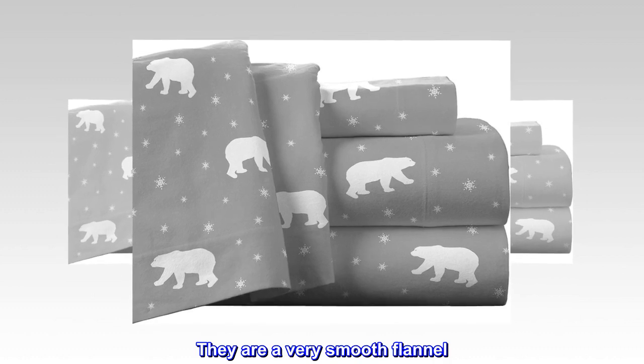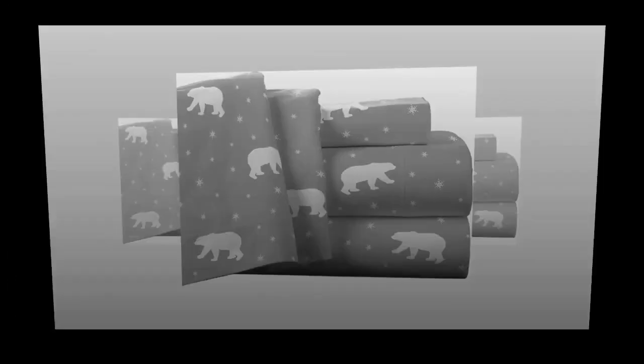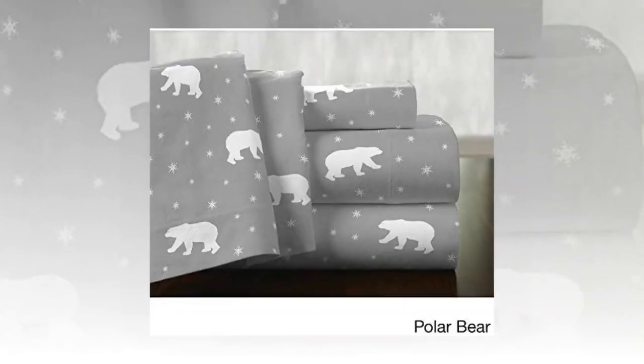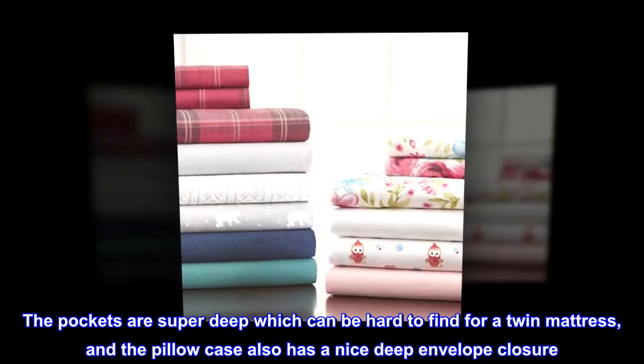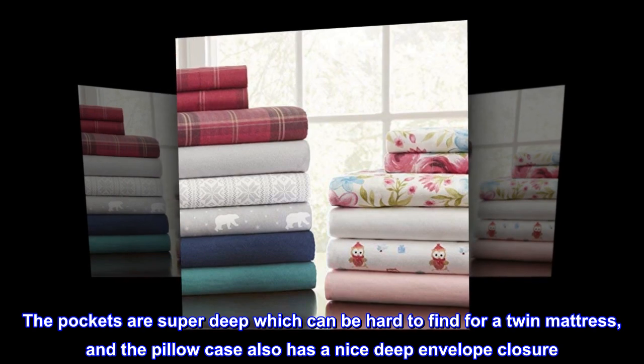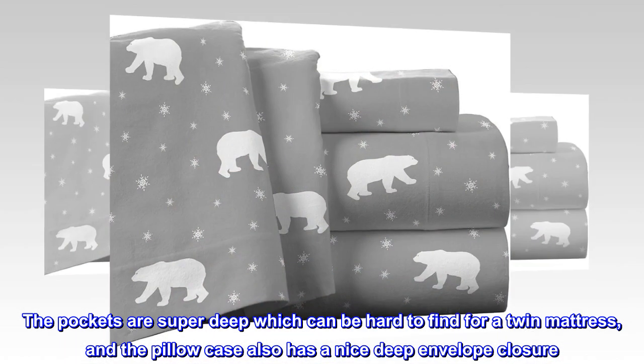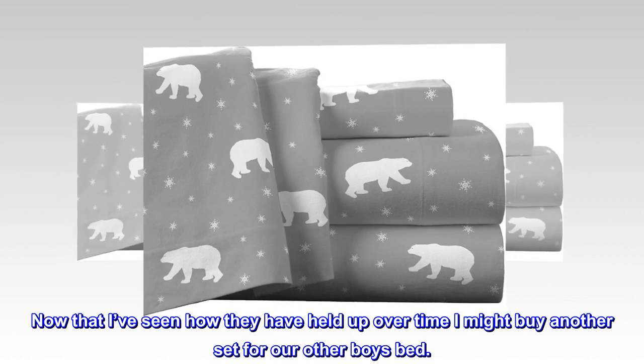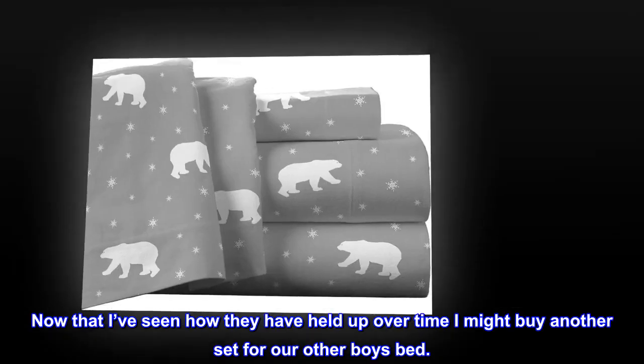"They are a very smooth flannel. I've washed them multiple times and still no pilling. The pockets are super deep, which can be hard to find for a twin mattress, and the pillowcase also has a nice deep envelope closure. Now that I've seen how they have held up over time, I might buy another set for our other boy's bed."